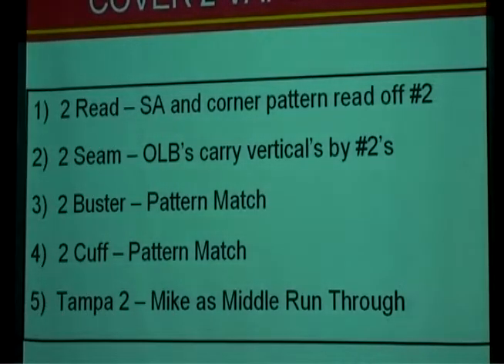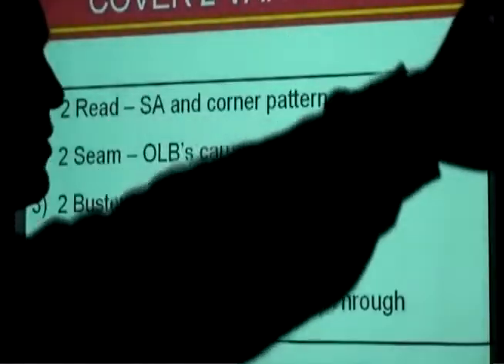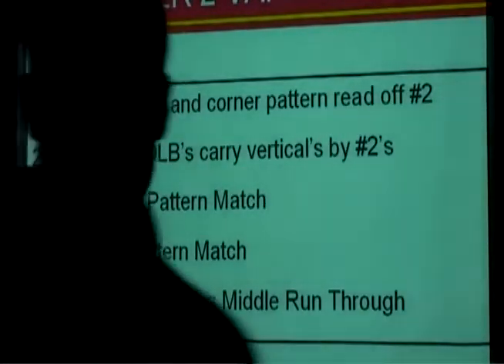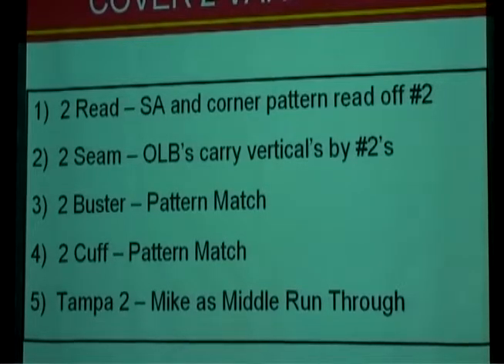In 2-seam and similar variations, if an outside linebacker is running vertical with number two, he's going to protect down the middle between the two safeties. Those are variations you can run or may have seen. When we talk about Cover 2 variations, those are some basic ones — starting from the old traditional 5-under 2-deep, but with these adjustments people make.